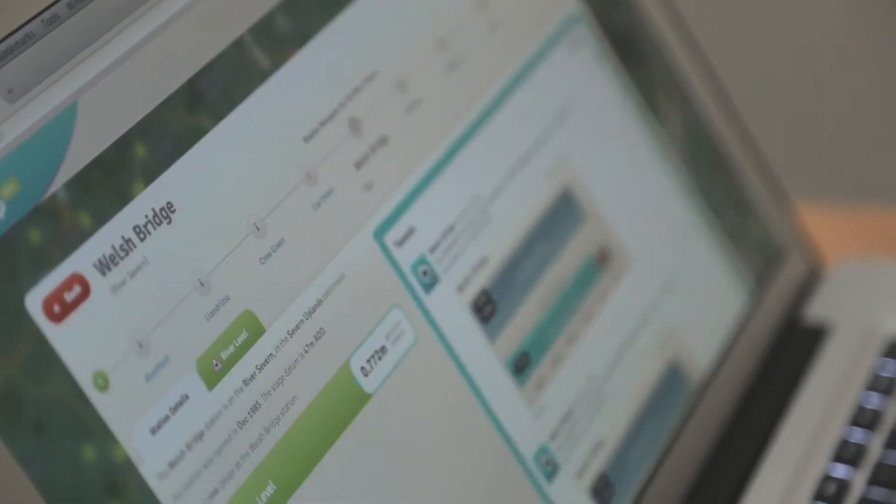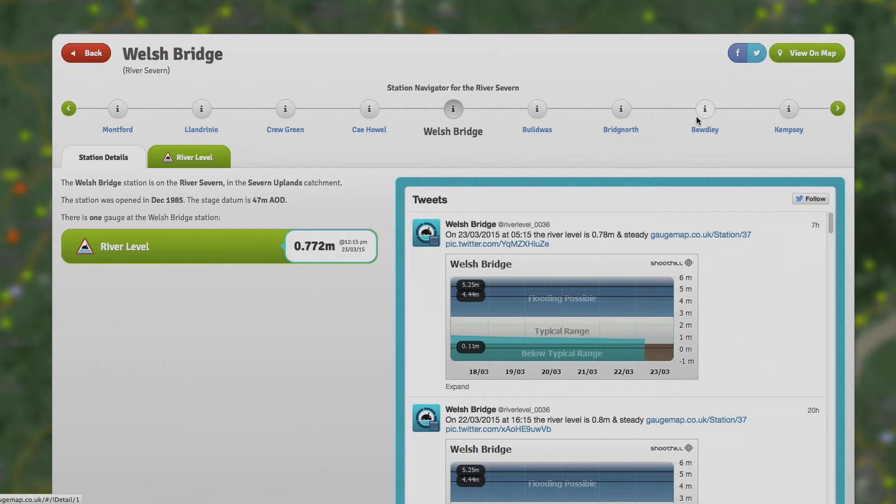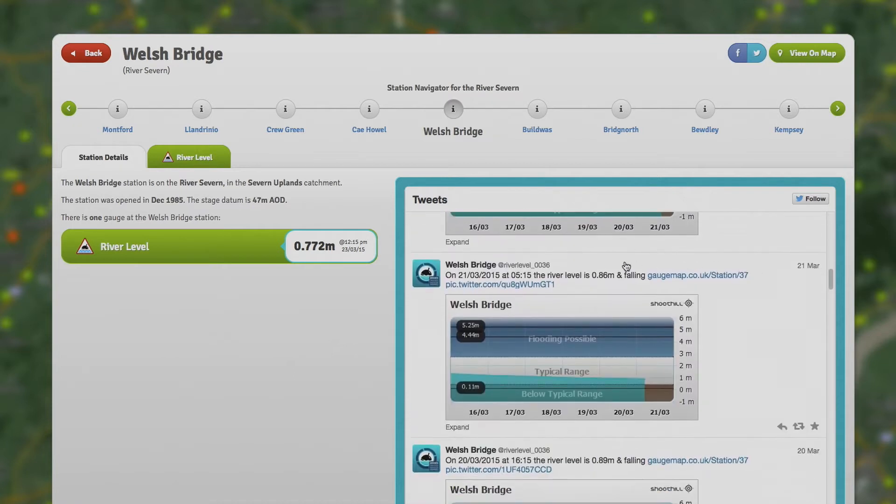Each gauge has got its own account on Twitter, so it's got its own kind of identity. Folks can either come to Gauge Map, look at the map and see all the gauges, or they can literally follow a gauge on Twitter and the gauge will tweet them twice a day. So we've created around 2,400 entities on Twitter from river levels — it's the Internet of Things, it's 24/7, and we have many thousands of users on the end of it.